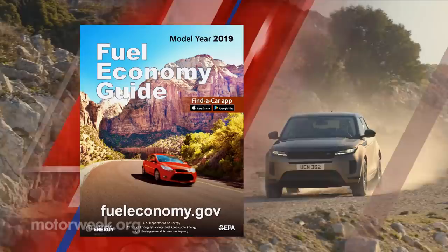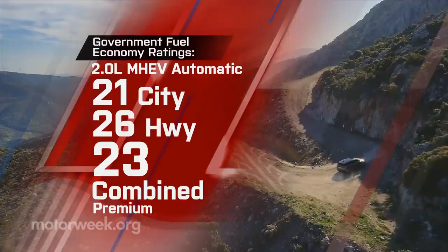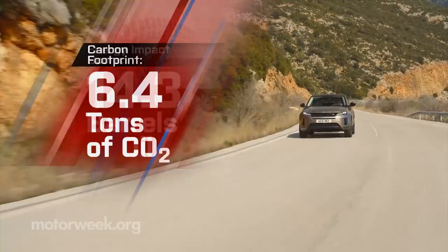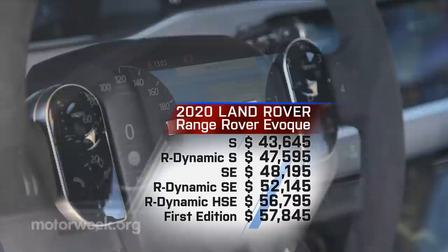The mild hybrid does one better in the city, but one worse on the highway. That makes for an average energy impact score: 14.3 barrels of yearly oil use with 6.4 tons of CO2 emissions. Pricing starts at $43,645, with the R-Dynamic mild hybrid at $47,595.